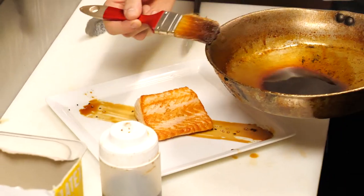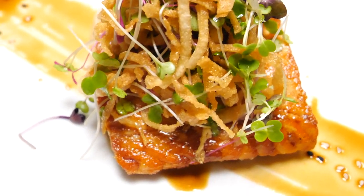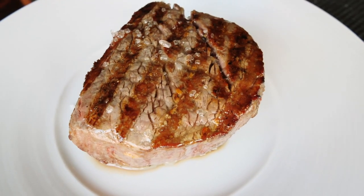The pan seared salmon with a soy glaze and crispy wontons on top has become one of our bigger sellers. And this here is our six ounce filet prime cut.